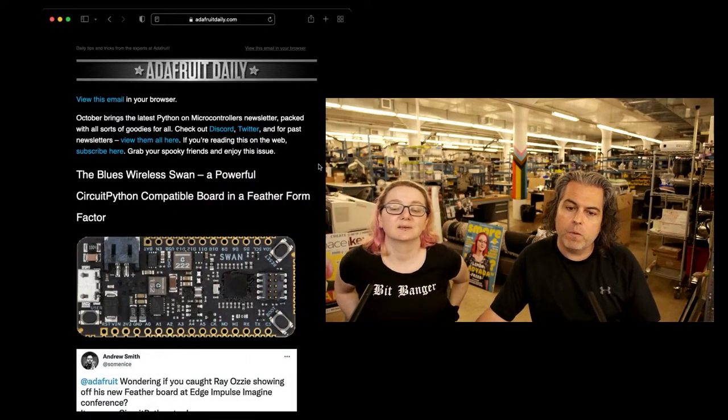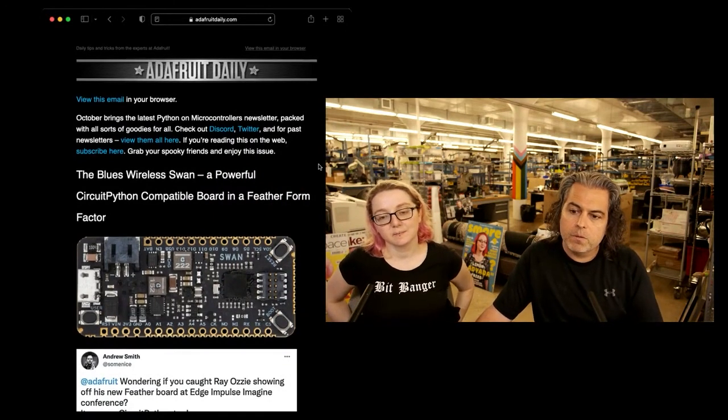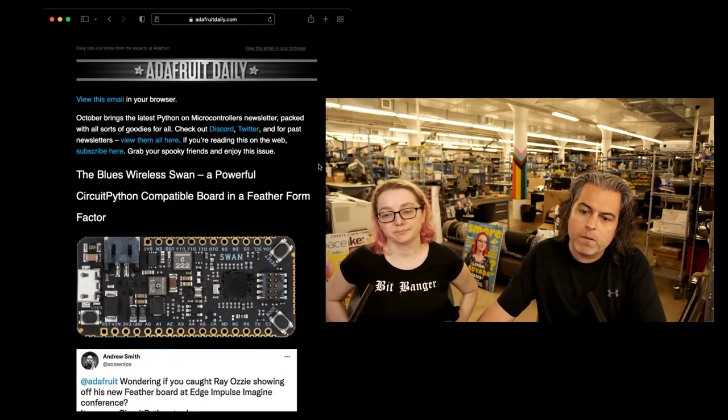Like every week, I try to pick out a few things from the newsletter, and then I have something I focus on. This is kind of neat: Blues Wireless Swan, a powerful CircuitPython-compatible board in a feather form factor.